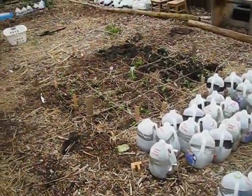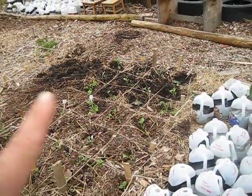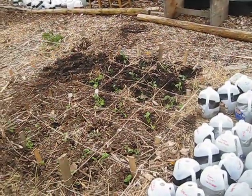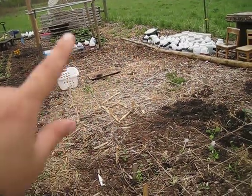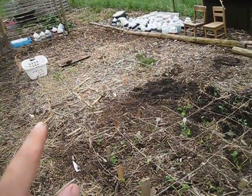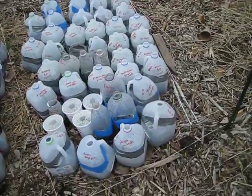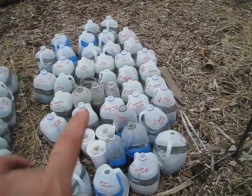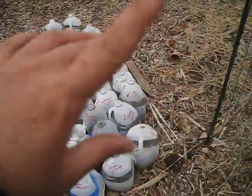My beds are starting to get planted. I have bok choy, dinosaur kale, and dwarf kale planted in this bed here. Then I'll plant lettuces back there in the bed next to the trellis, because I'll get a little shade as the peas and stuff grow. And then I have tomatoes and peppers going in this bed here, as well as the bed over there that's currently covered in jugs.